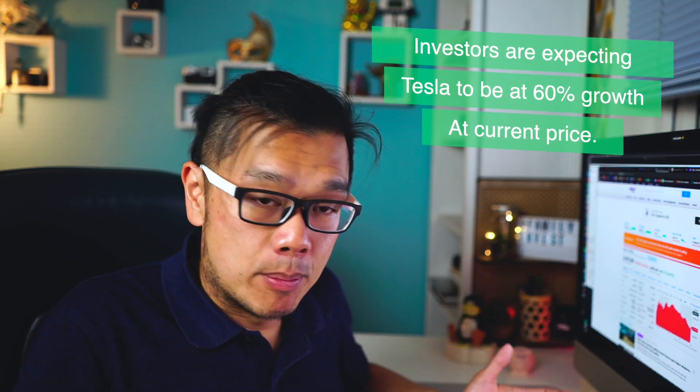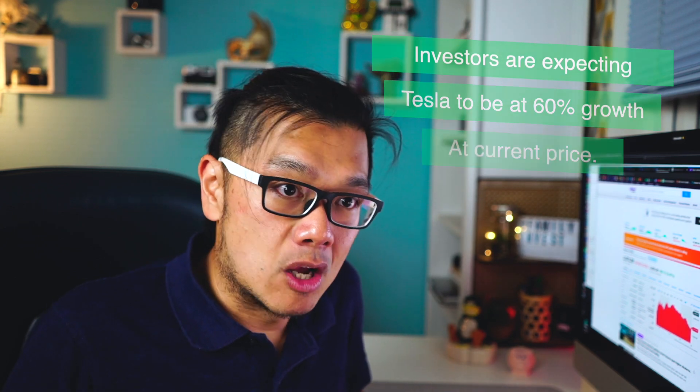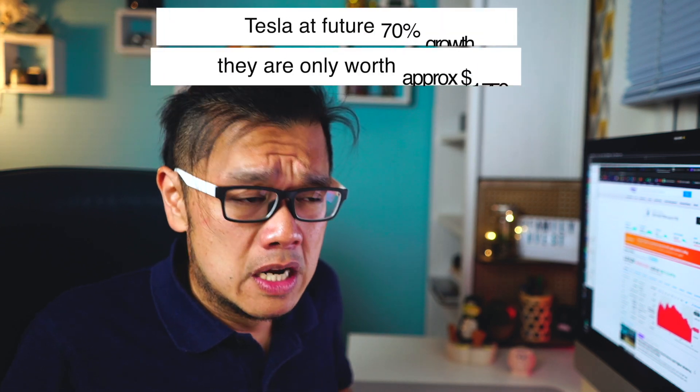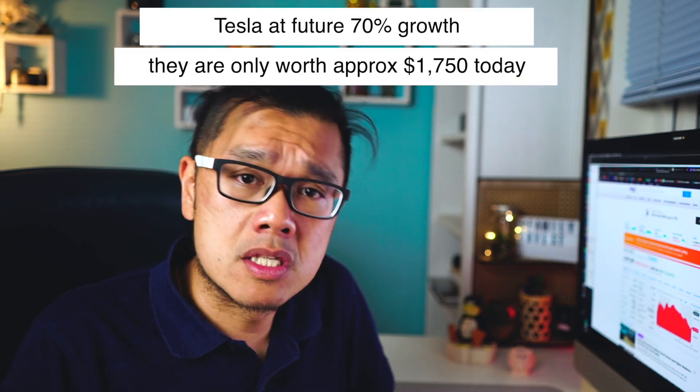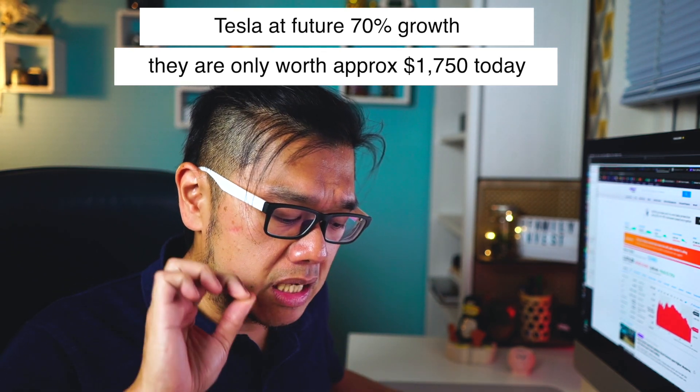If you're buying into Tesla tomorrow, you're paying for that 60% growth. But if you think Tesla will grow further — with solar panels, battery sales, sharing batteries with other vehicle makers like Audi or BMW — and you believe in 70% growth, then Tesla would be worth around $1,700. That's where we are on the valuation. It's not the EPS — it's the growth rate that changes the variable of the share price.